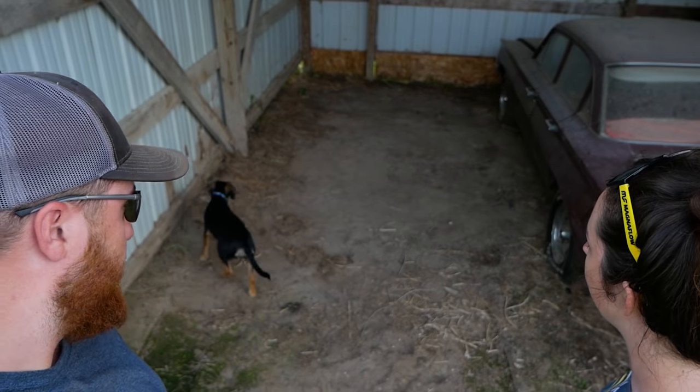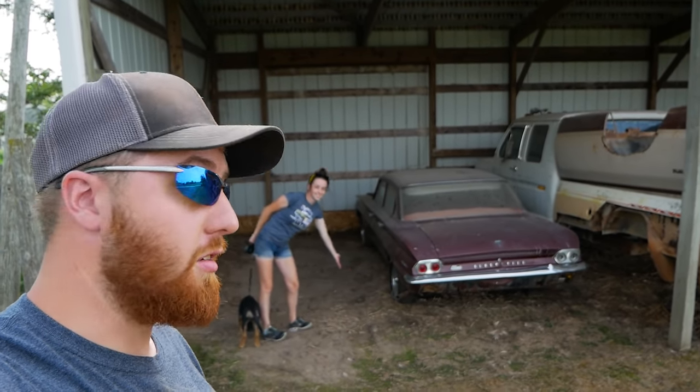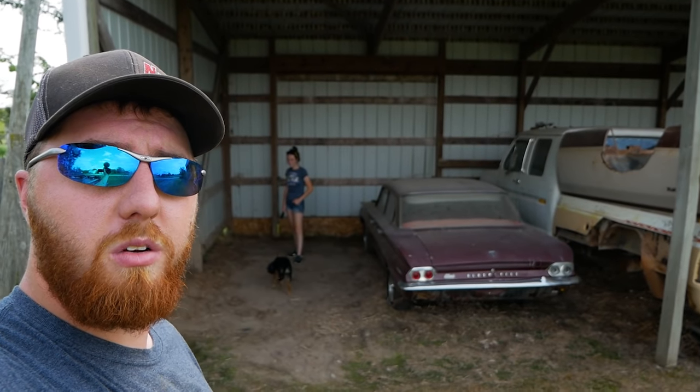Ladies and gentlemen, welcome to another episode of Junkyard Digs. Today I'm joined by my lovely co-host Mook, and of course Captain Stink. She found a grasshopper already. Today we're in the middle of nowhere, Iowa, just outside of this random set of woods behind me, working in a shed on an Oldsmobile F85 that has been sitting right there for a number of years. We're going to see if we can get this thing running and driving, so without further ado, let's begin.